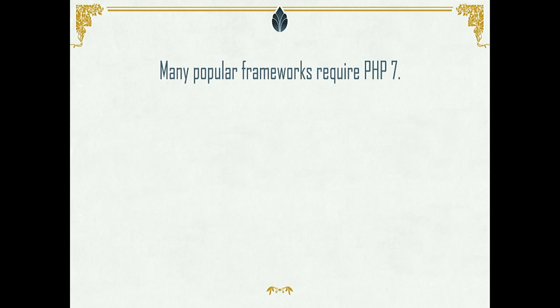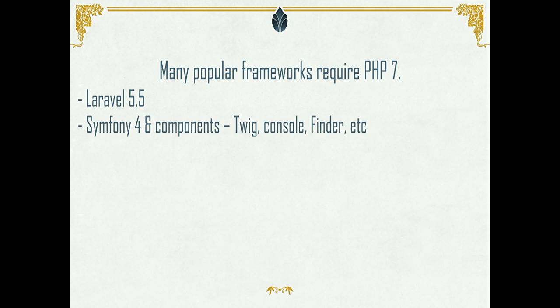In the PHP community, Laravel 5.5 was just released and requires PHP 7. Symfony 4 is coming up and also requires PHP 7. Doctrine, the ORM for managing database entities, requires PHP 7.1. And PHPUnit, the popular PHP testing framework used in Drupal 8, also requires PHP 7.0 now. If you maintain any open source projects, just require PHP 7 — it's so much easier. We'll see how you can actually upgrade your code to PHP 7.